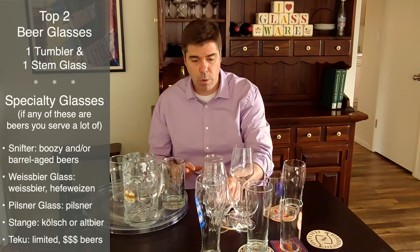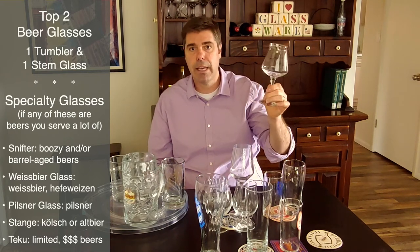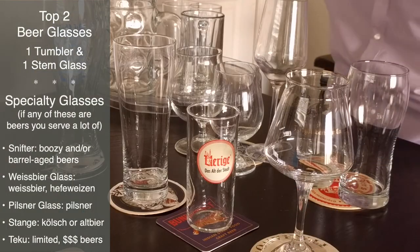Finally, if you pour a lot of particularly high-end, expensive beer, then a Tecu is the way to go. The Tecu adds a nice note of refinement and swagger to the beer. There are as many beer glasses out there as there are beers, but if you're looking to serve the right beer in the proper glassware, don't overthink it. Sticking to the basics outlined in this video will give you the tools and confidence to serve your beer right.